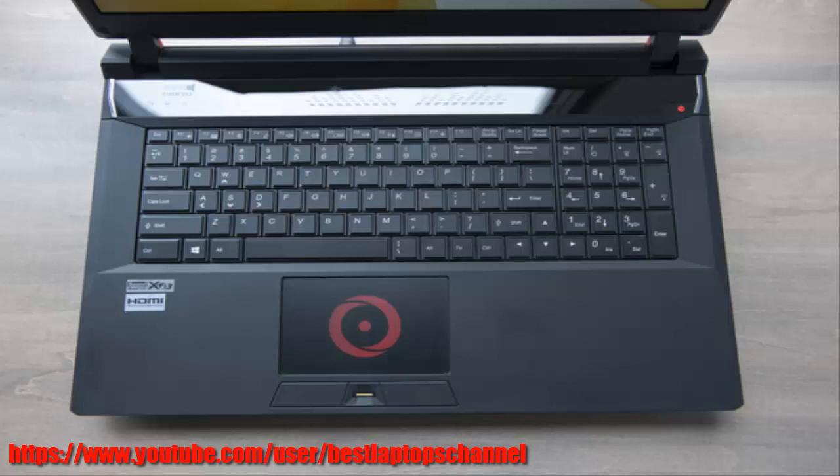Speakers run nearly the entire width, and there's a small subwoofer on the bottom.